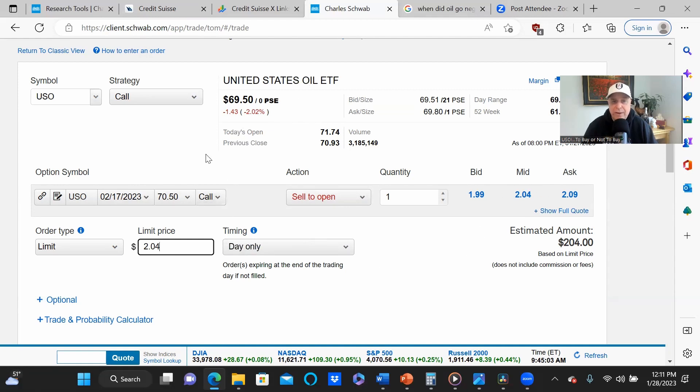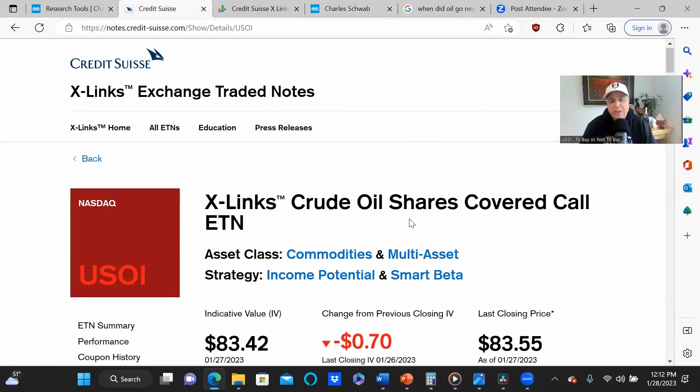What this says is: if USO is below $70.50 by February 17th, I get to keep all my shares of USO and your $204. If it finishes above $70.50 — say $72 — I still have to sell everything to you for $70.50. I get to keep your money, but I have to sell my shares for $2 less than what I could otherwise get. It doesn't really matter, because if I'm selling at $72.50 and you've already given me $2.04 a share, my breakeven is $72.54. So I'm still making $4 on the deal per share. That's what USOI is doing.